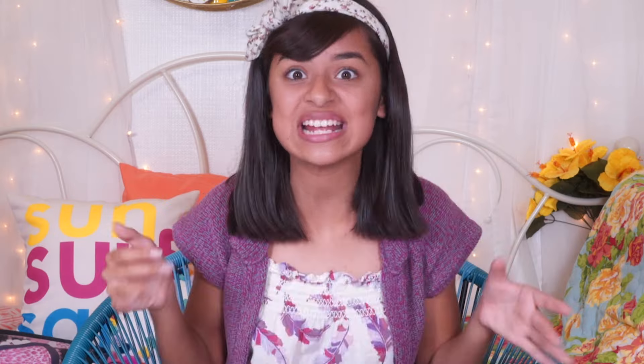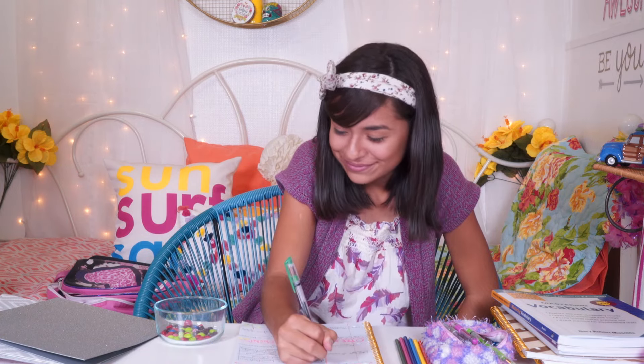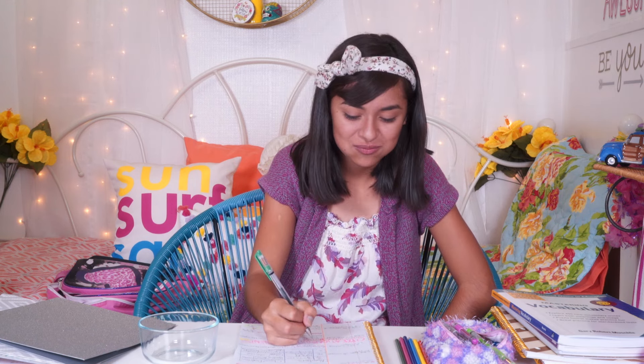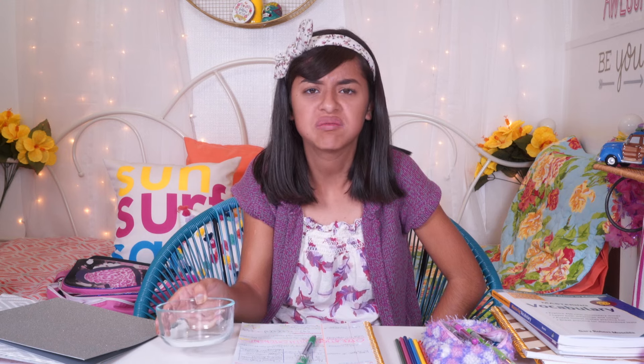On days when your homework is extra hard, it's best to reward yourself. For me, it's Skittles. Every time I get a question right, I eat one. I get so bored when I'm supposed to do my homework that I set up an incentivized system to help stimulate my brain. It's like putting a carrot in front of a horse. Or a hamster.